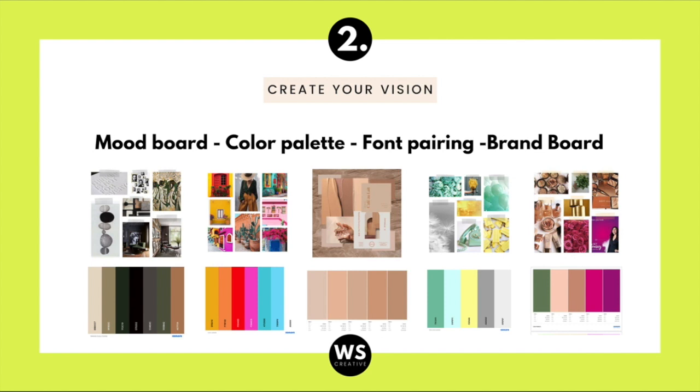Last but not least, add all these elements to a brand board. If you don't have a clue on how to do any of these, I absolutely recommend watching my video linked down below on how to create a vision for your website. I'll guide you step by step on how to create a mood board, a color palette, select your fonts, and create a brand board. Super simple — make sure to watch the video down below.